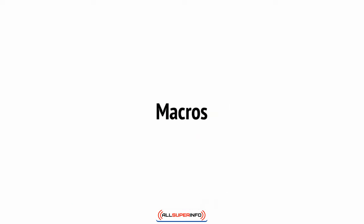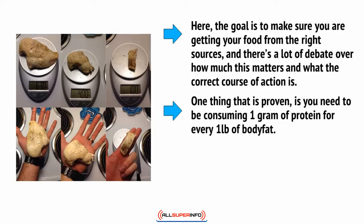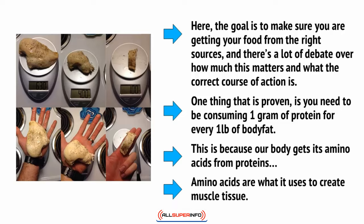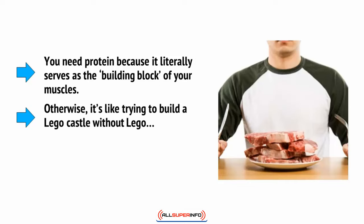As well as monitoring calories, you may also need to think about where your calories are coming from. This is what we call macros, or macronutrients. The goal is to make sure you're getting your food from the right sources. One thing that is proven is that you need to be consuming one gram of protein for every one pound of body weight. This is because our body gets its amino acids from proteins, and amino acids are what it uses to create muscle tissue. You need protein because it literally serves as the building block for your muscles — otherwise it's like trying to build a Lego castle without Lego.